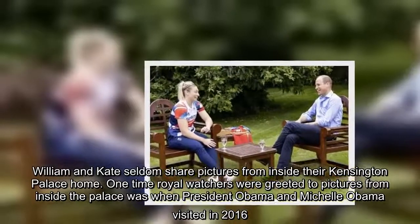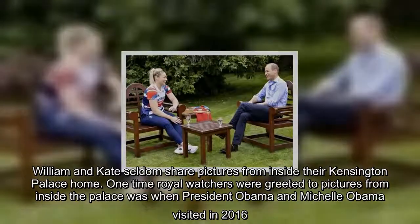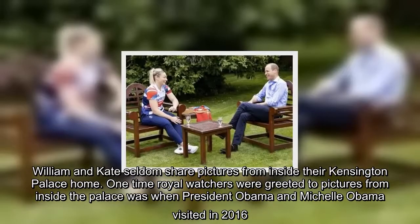William and Kate seldom share pictures from inside their Kensington Palace home. One time royal watchers were greeted to pictures from inside the palace was when President Obama and Michelle Obama visited in 2016.